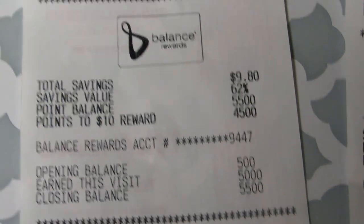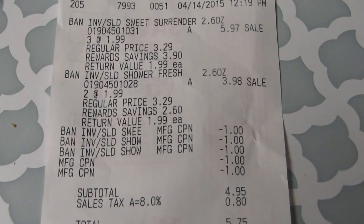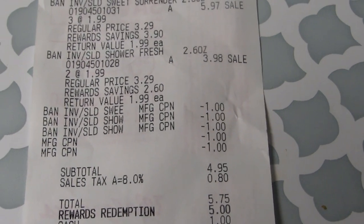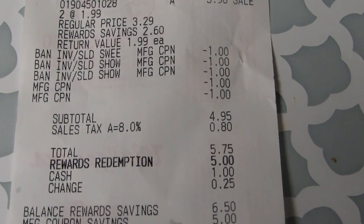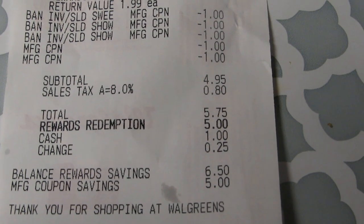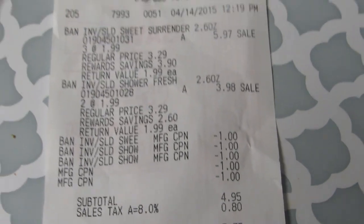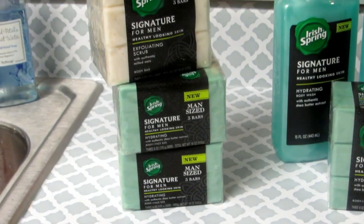On my next transaction I got Ban deodorant, which was on sale for $1.99. I got five of those and used five coupons for a dollar off, which means they were 99 cents apiece — so $4.95 total. Subtotal, sales tax was 80 cents, total was $5.75. I redeemed the $5 points reward and my total was 75 cents. I paid one dollar, so I pretty much got the deodorant free — or for 75 cents — because of the deal with the soap.